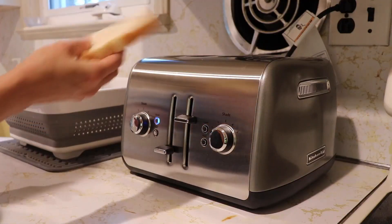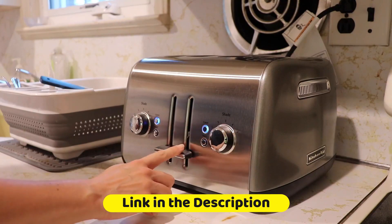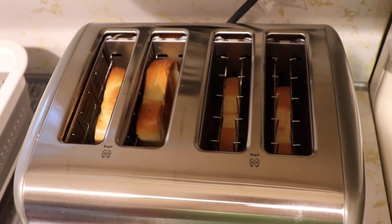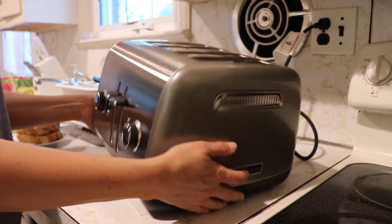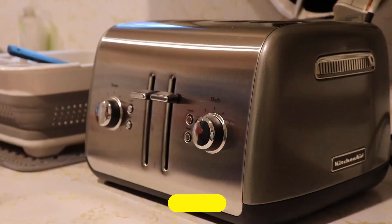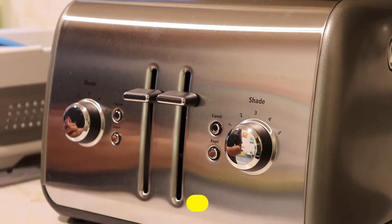Moving on to the KitchenAid KMT-4115. With its manual high-lift lever, you can easily retrieve your toast, even if it's smaller in size. This four-slice toaster boasts consistent toasting across all slots, ensuring everyone gets their preferred shade. Plus, it comes in a range of vibrant colors to match your kitchen decor.